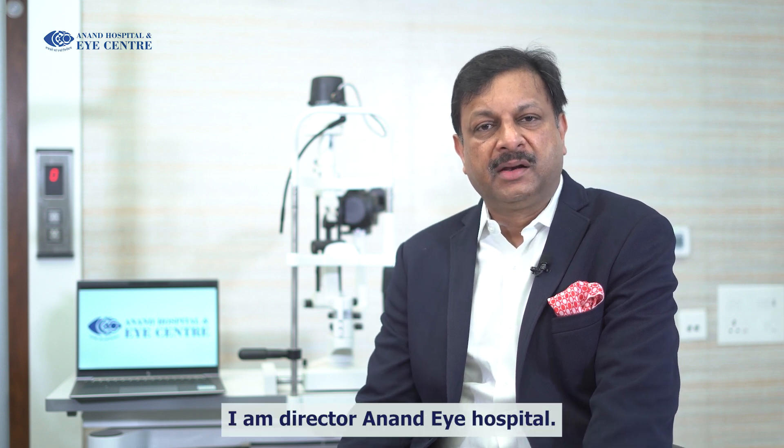Hi, I am Dr. Sonu Goyal. I am director of Anandai Hospital. I am a refractive surgeon doing laser and cataract surgery for over two decades now.